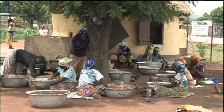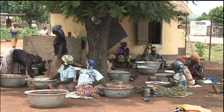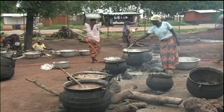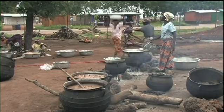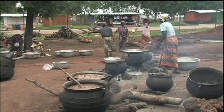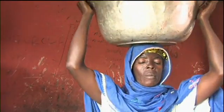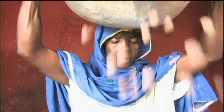Founded in 2005, the centre provides facilities for 60 women to turn their own nuts into Shia butter, from the beginning to the end of the two-day process.